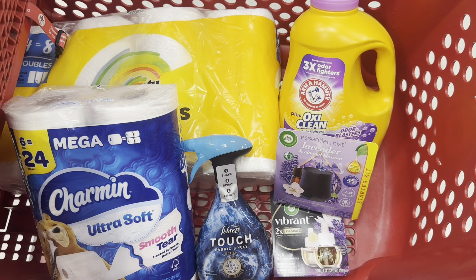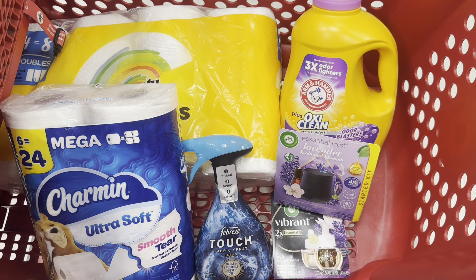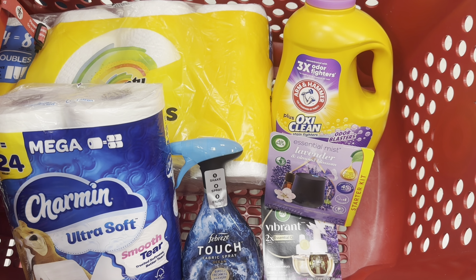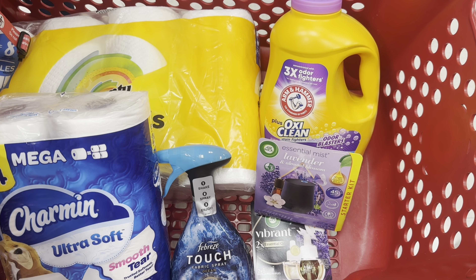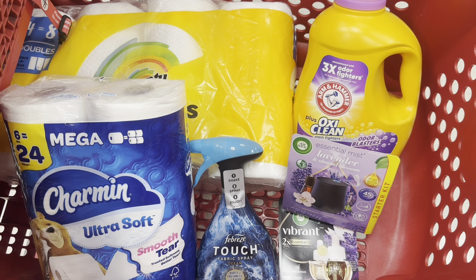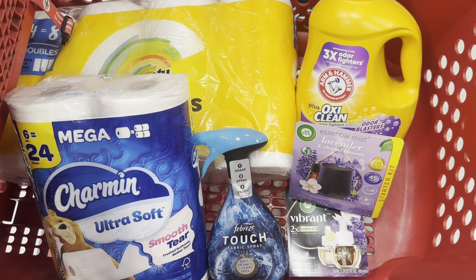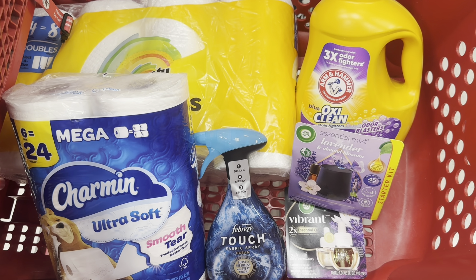These are all of our items. These items total $50.34. We are using a total of $17 in manufactured coupons — we have the $2 coupons for each of the paper products, $3 off Febreze, $4 off Airwick, and $6 off Airwick. We're going to be left to pay around $33.34, but we're going to earn a $15 Target gift card. We're going to get $3 on Ibotta and $1.30 back on Fetch Rewards, making the final cost $14.04.